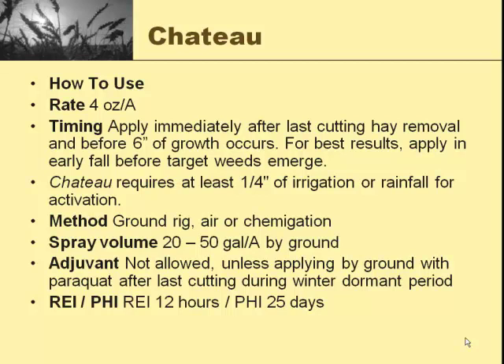It has some similar restrictions to Velpar and Metribuzin in that we don't want a lot of residue — this stuff has to get to the soil. If you have a lot of residue there, we've got to do something with that. It needs at least a quarter inch of irrigation or rainfall for activation. We're pretty sure we're going to get at least a quarter inch over the winter. If some winter annual weeds have germinated in the fall — stuff like shepherd's purse, cheatgrass, or downy brome — you may have to tank mix with paraquat like Gramoxone. It can go on by ground rig, air, or chemigation. Most everything here in the valley is going to be by ground rig.